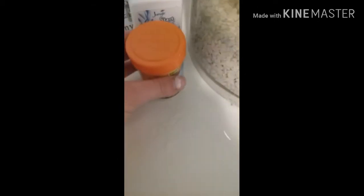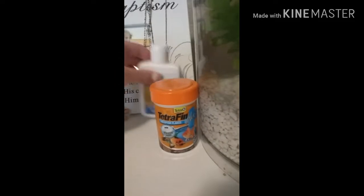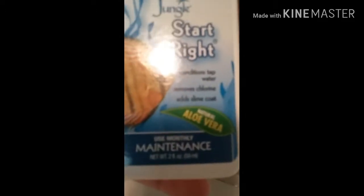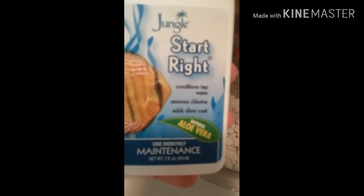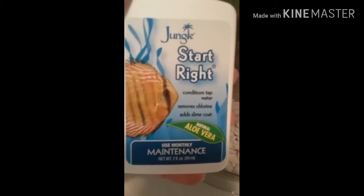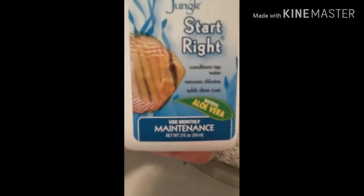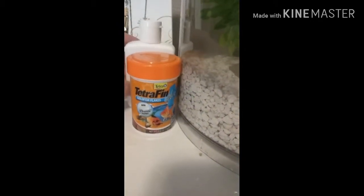I use this fish food — TetraFin Plus goldfish flakes. I don't count out the flakes but I probably put about 12 flakes in total, so they each get about six each at least a day. I also have this Start Right monthly maintenance thing — it conditions tap water, removes chlorine, and adds a slime coat. It's really good.